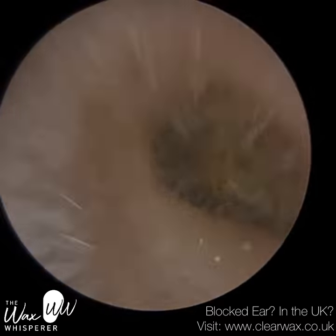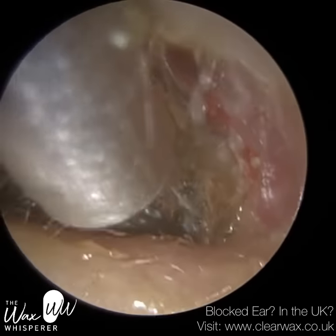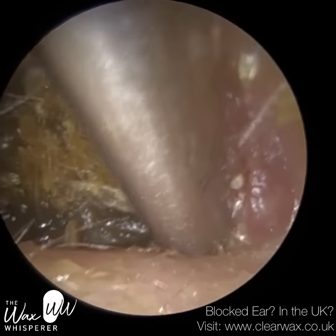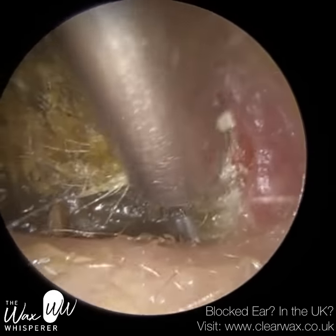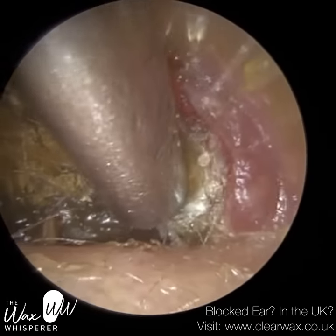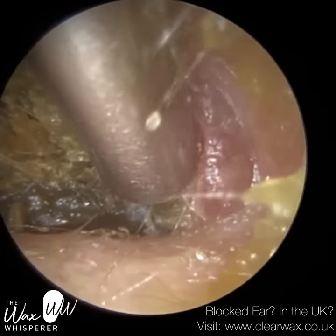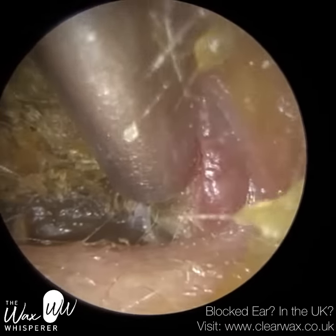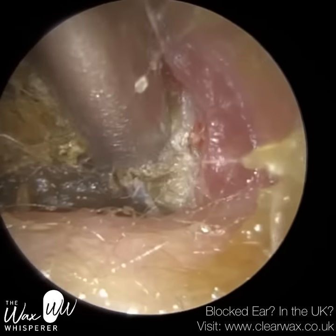Keratosis obturans is a very unusual, quite rare, abnormal accumulation of dead keratins. Keratin is a protein found within the skin cells in our ear and other parts of the body. It's also found on our hair strands and fingernails. Keratin has very useful properties: it provides a protective physical and chemical barrier, it's hydrophobic so it helps to repel water, preventing skin cells from over-absorbing and becoming macerated.